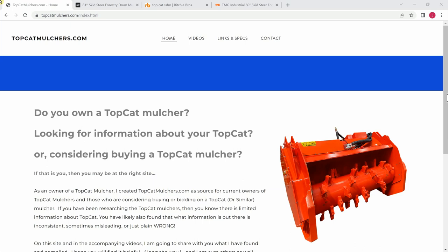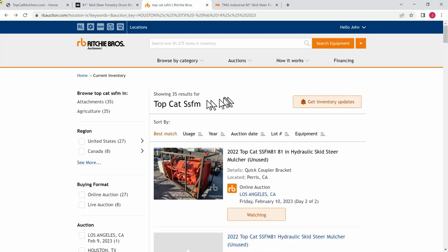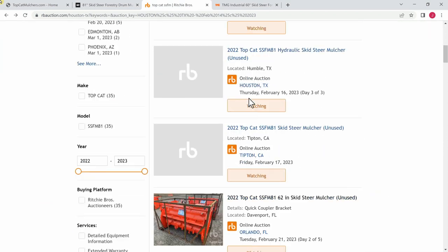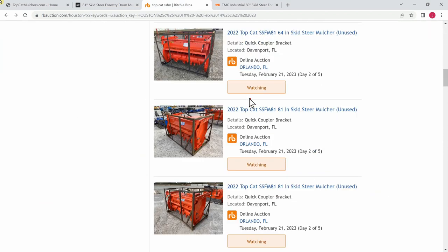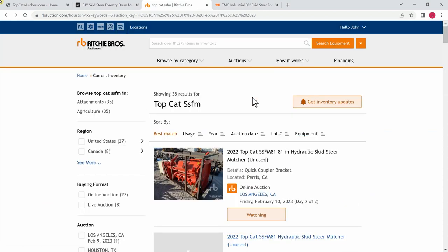Let me show you some things about the mulcher first, and then I'm going to get more into the price. So here's a typical Ritchie Brothers site talking about this TopCat mulcher — it's the TopCat Cat SSFM, the drum mulcher. I suspect they probably sell 50 of these a month, and the prices go anywhere from $6,000 to $18,000.